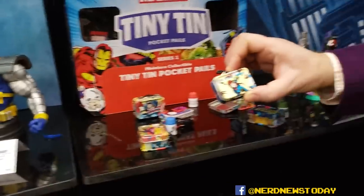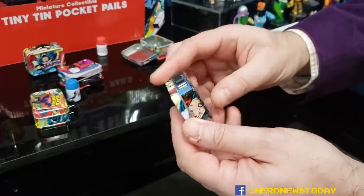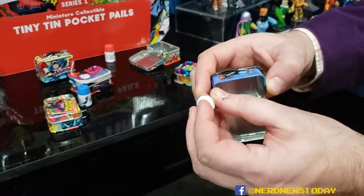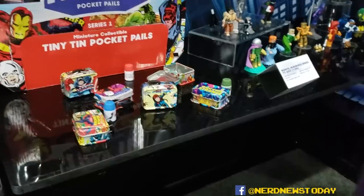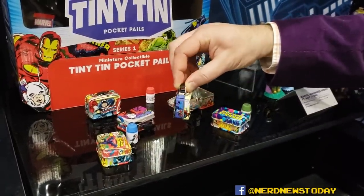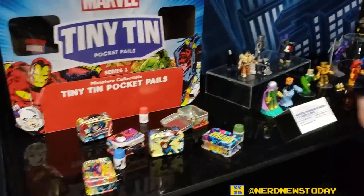These are our Tiny Tin lunchboxes and other Gentle Giant products. It's got Avengers characters — Black Panther, Ant-Man, Captain America, Black Widow. Inside there's a thermos, which is also an eraser, and a pen cap. They look to be in scale for about a 1/6 figure. We also have these for Star Wars, and Mini-Mates.